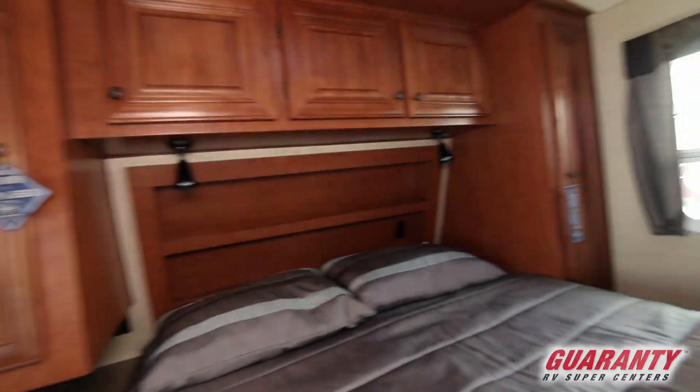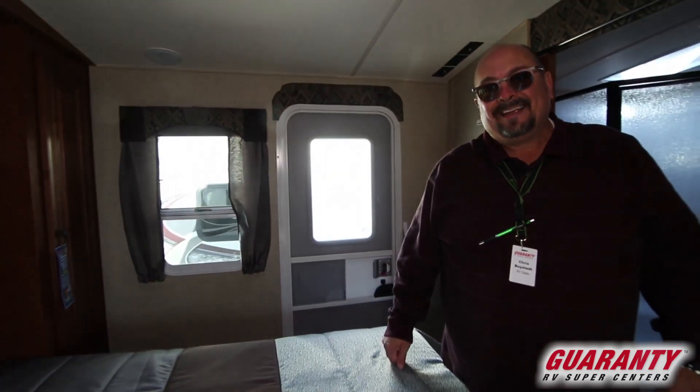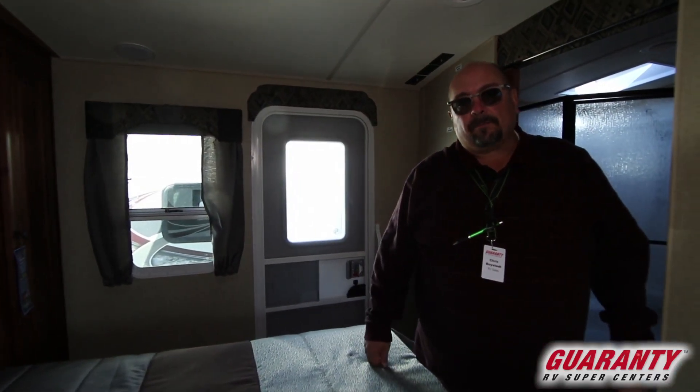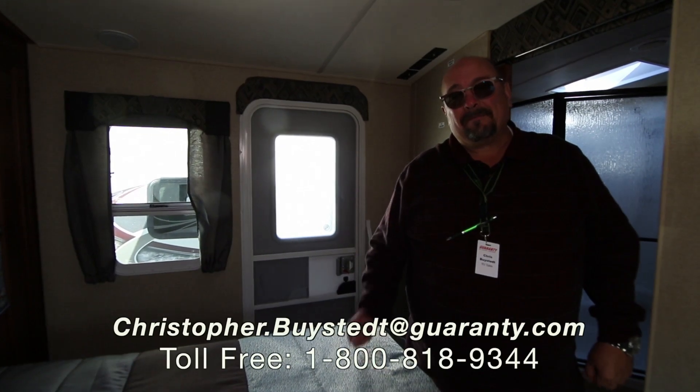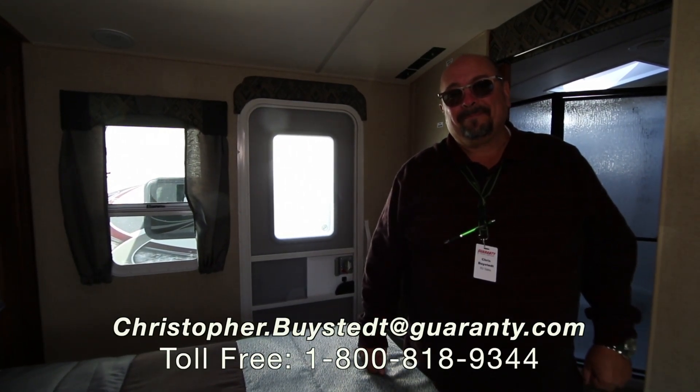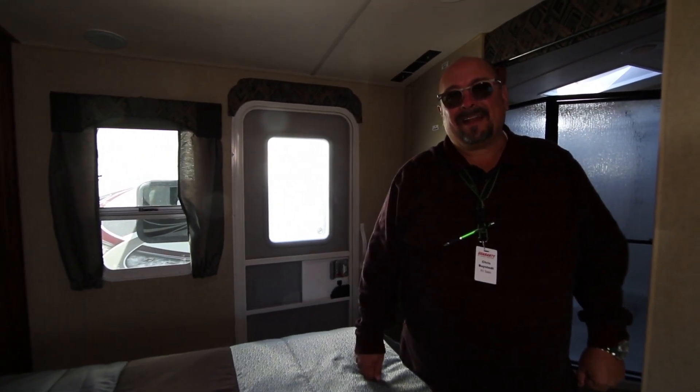This is an amazing trailer, guys. There is nothing built like these. We have got several different floor plans that we can show you, but this one might be just the perfect one for you. So give me a call — I'd love to show it to you. My name is Chris Buystedt, my number is 541-636-7878.